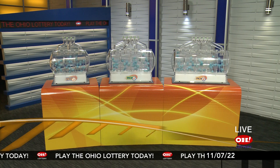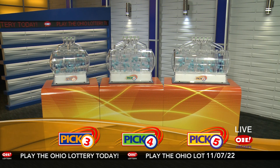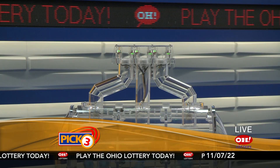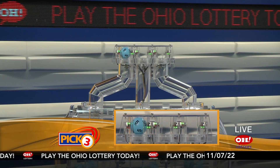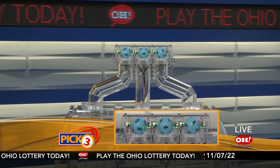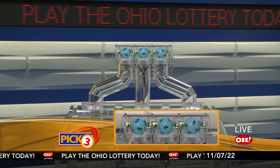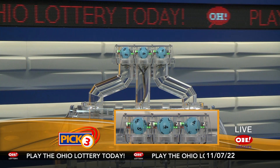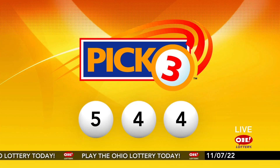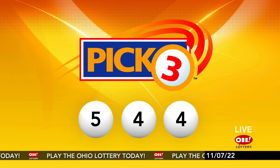We're here to pick the midday winning numbers for Monday, November 7th. Today's winning Pick 3 numbers: first up is a five, next a four, and finally a four. So today's midday Pick 3 numbers are five, four, four.